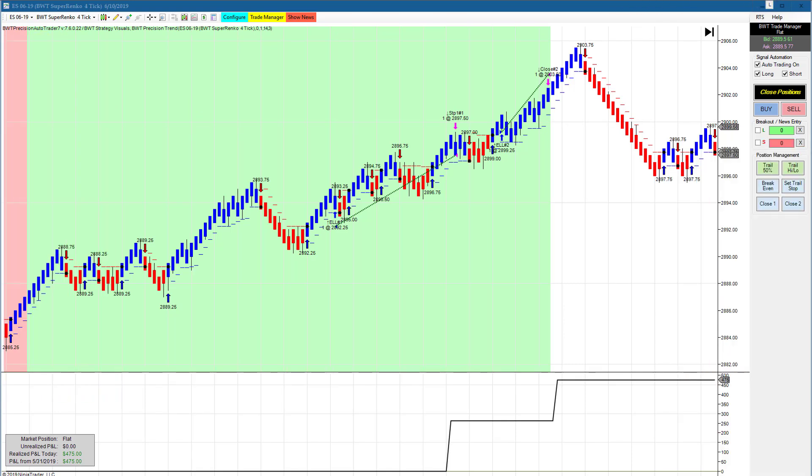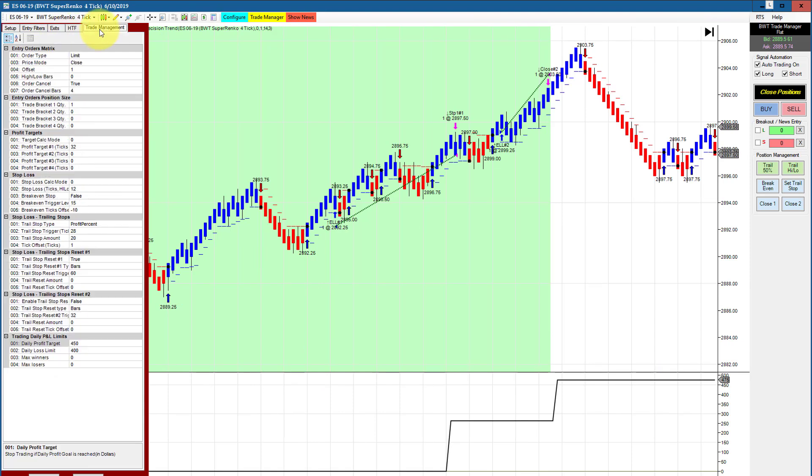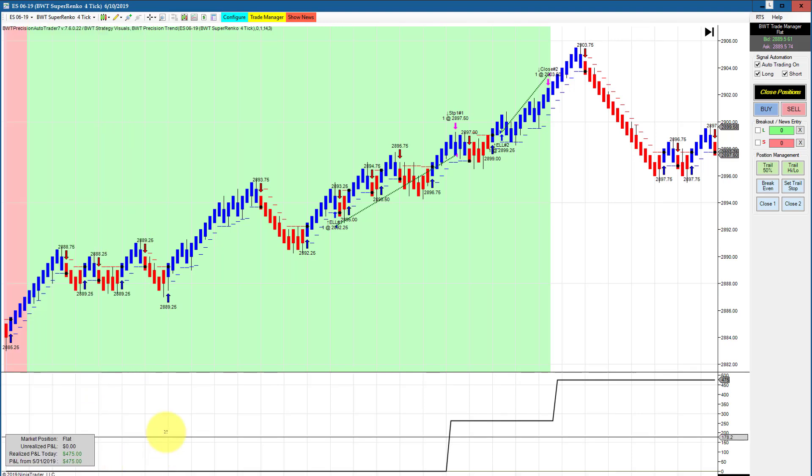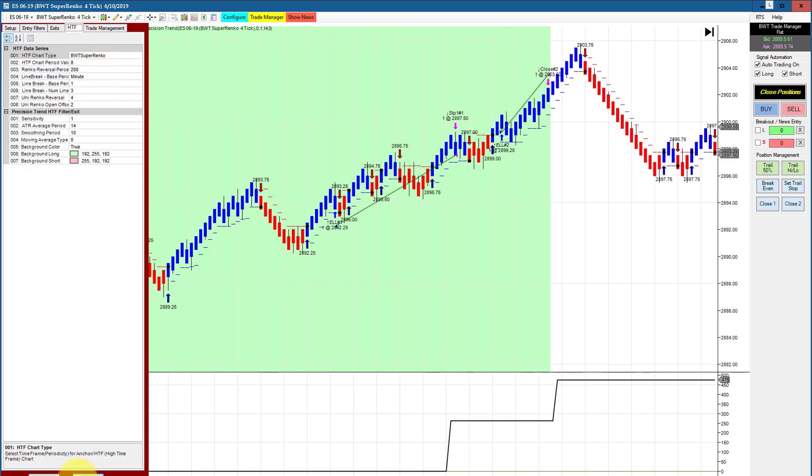It was a fantastic day for the auto trader today. All the charts I'm running in live simulation — just about everything I followed — hit its goal or scored positive. First up is the e-mini S&P on a Super Renko 4 tick, trading one contract. It hit its goal of $450 and had two ticks of positive slippage. You can see the trade here, using a higher time frame filter of Super Renko 08.